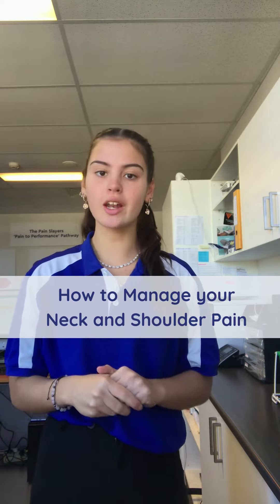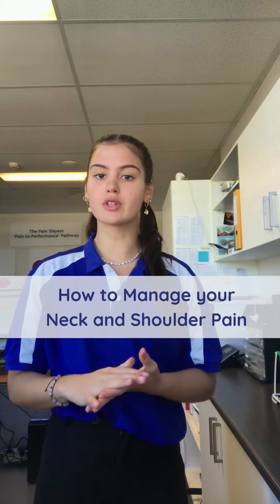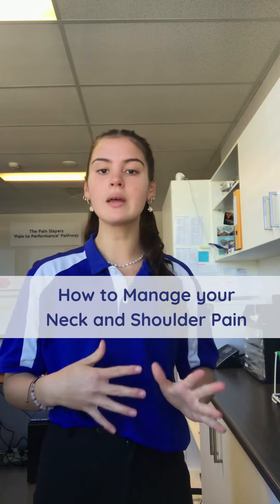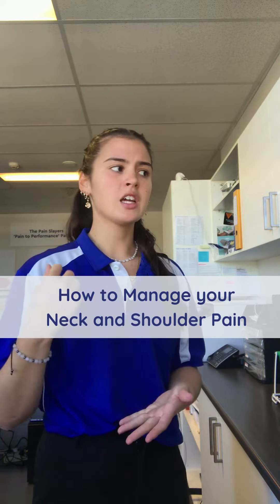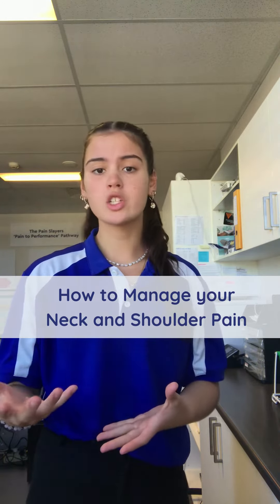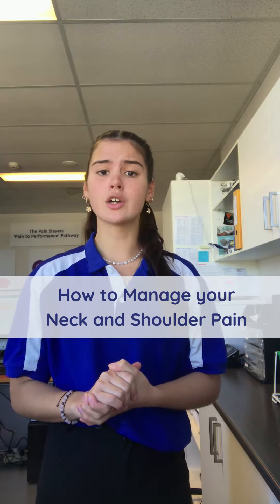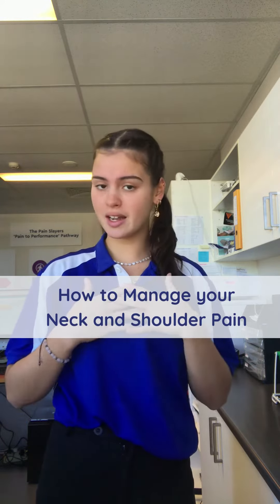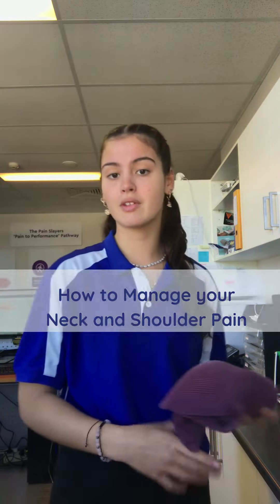I'm a university student currently going through my end of semester exams, which have been really stressful. I've found that my shoulders and neck have just tensed up, making it really hard to study. Whether you're in high school or work in general, the workload and exams can be really stressful, so these are some tips I've been using that have really helped me, hopefully for some pain relief.